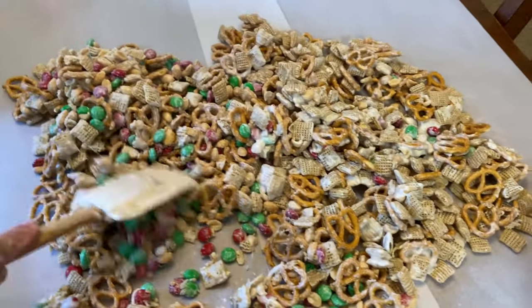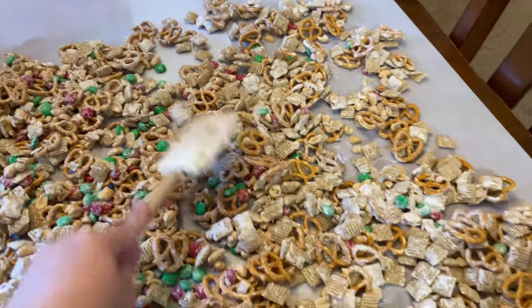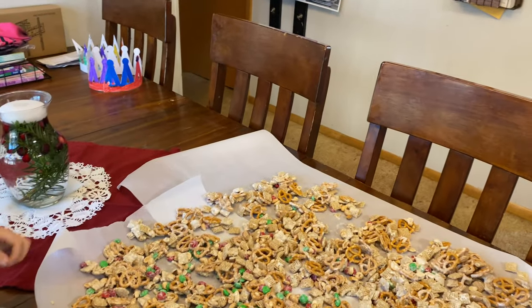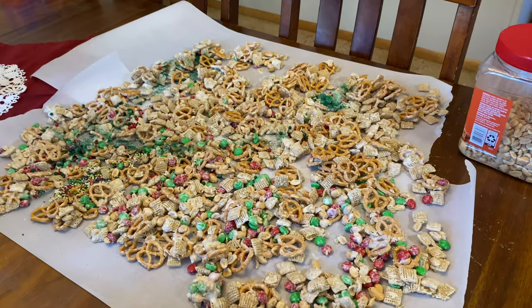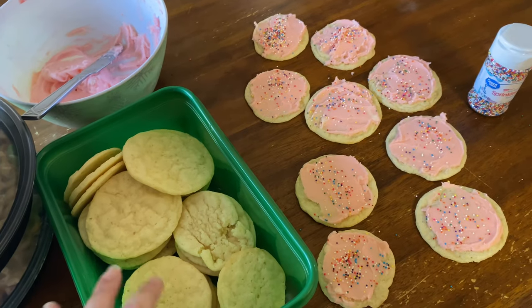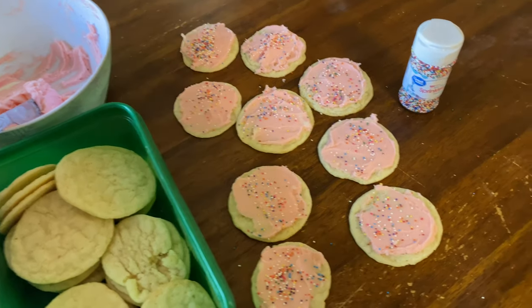We poured it out onto our parchment paper and we're just going to flatten it. And now you're going to do some sprinkles over it. These Christmas sprinkles — go ahead and sprinkle them. Alright, we got our sprinkles on and now we're going to let it dry and then put it in a container. The Christmas crack is dry and we just put it in these containers to keep. Our cookies are cooled down and we started frosting. They just put a little bit of frosting on and some sprinkles. That's all we have for today. Thank you so much for watching. If you have not subscribed, please subscribe to our channel and we'll see you next time. Bye.